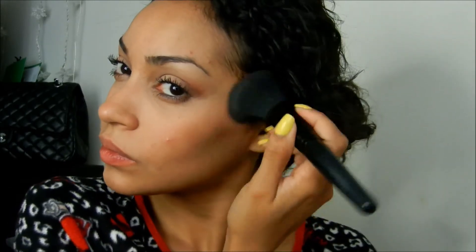Now for blush I'm just going to go in with my Milani Baked Blush in the color Illuminoso. I really love this blush when I'm doing eyes that I want to pop, because it just makes your cheeks glow and doesn't give you any harshness.